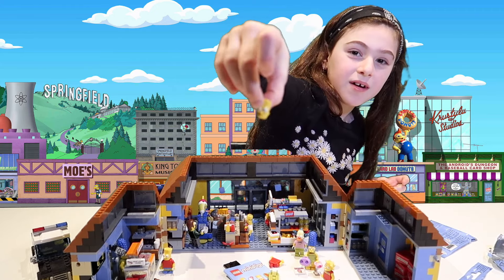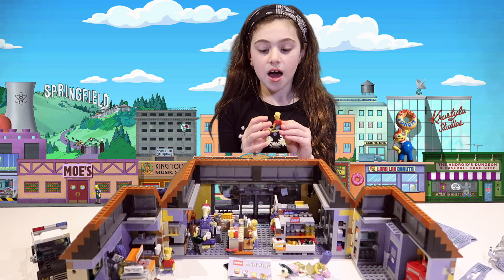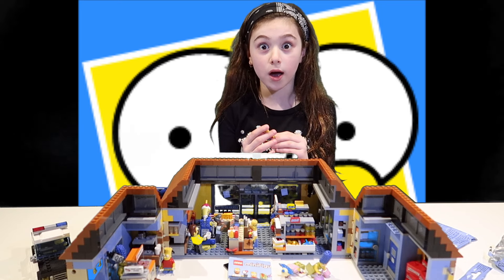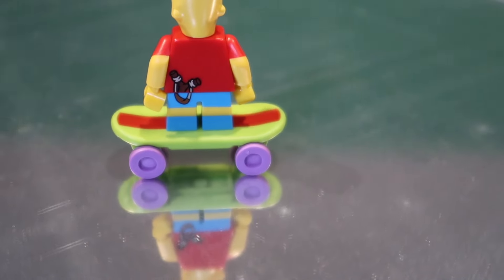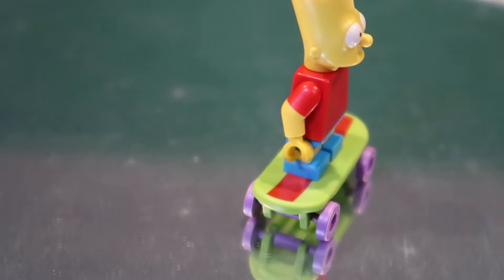We got Bart. Bart says no unauthorized photography. He has this spiky hair, wide wide eyes. This red shirt with a slim shot at the back, and then he has this cool skateboard.